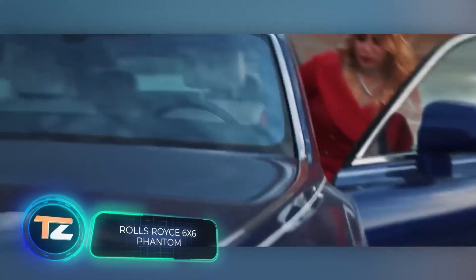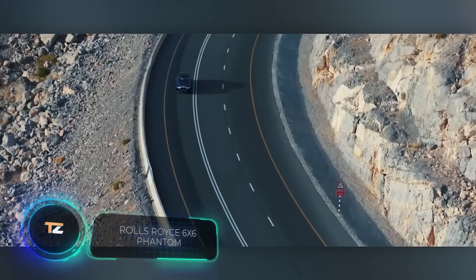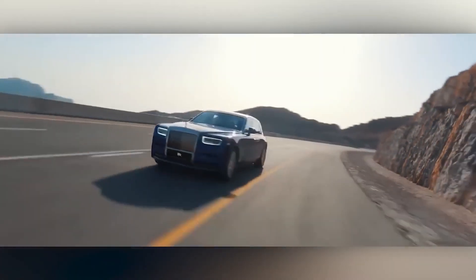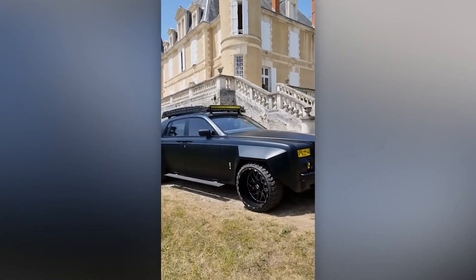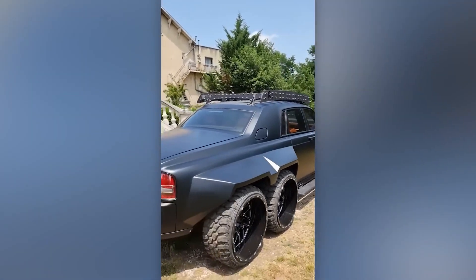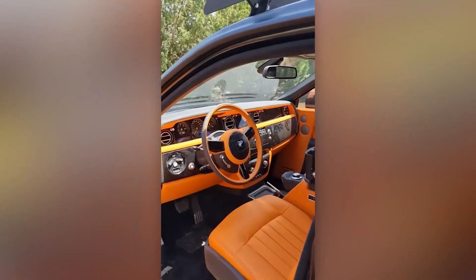Customized Rolls-Royce cars are less common. Firstly, they are very expensive, and secondly, manufacturers are willing to tailor the car to the customer's desires, making them even more intriguing exceptions. How about a six-wheeled Rolls-Royce Phantom? The key exterior enhancements include 24-inch wheels, while the interior features snake and crocodile leather accents.